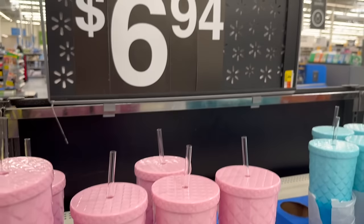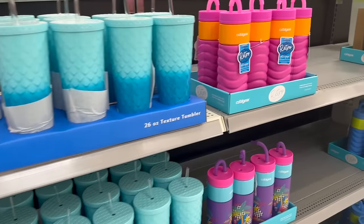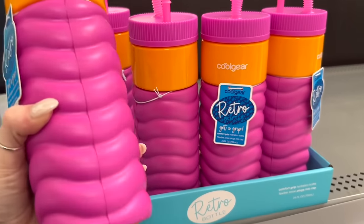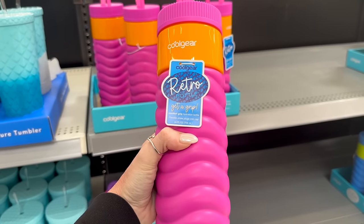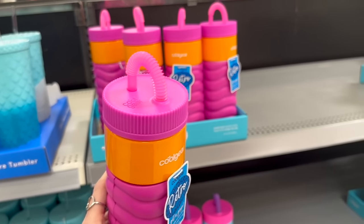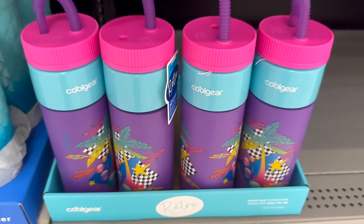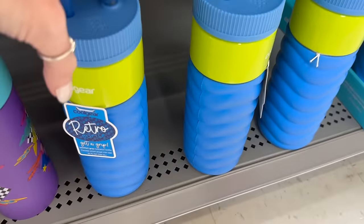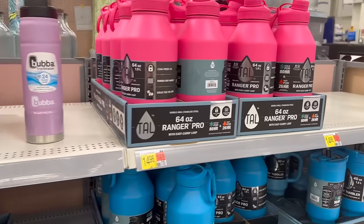They also have all of these cups for $6.94 — they kind of feel cheap but they're here. And I've never seen these Cool Gear ones — oh my gosh, they're like squishy! Cool Gear retro 'Get a Grip' — these are $3.98. They also have these — oh my gosh, so nostalgic!